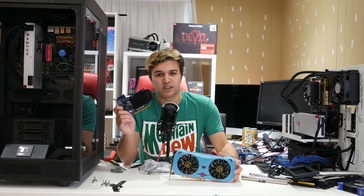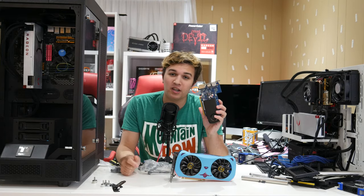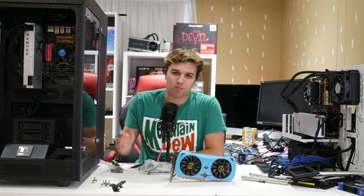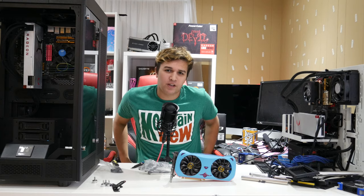This is a GTX 1050... just kidding, this is actually a GT 640. But you would believe me if I told you it was a GTX 1050 — what does that say about the card? I don't have a GTX 1050 because I'm smart enough not to buy that card. You're probably wondering why I'm using such harsh language to describe the 1050.